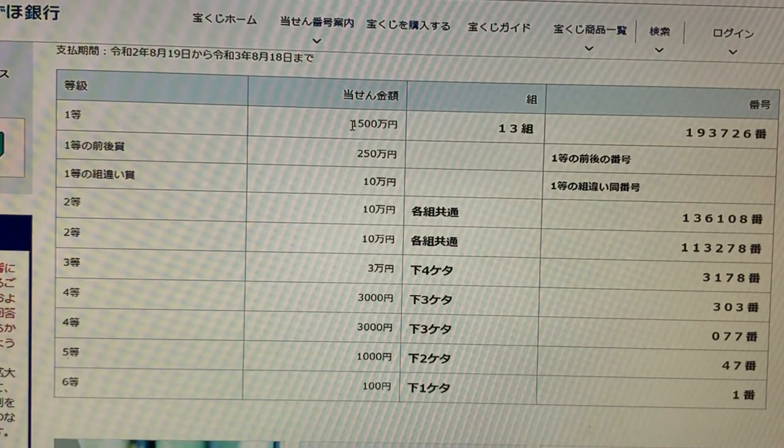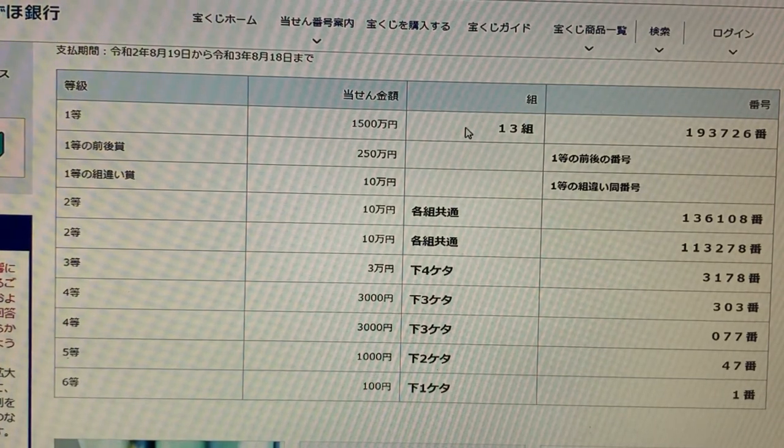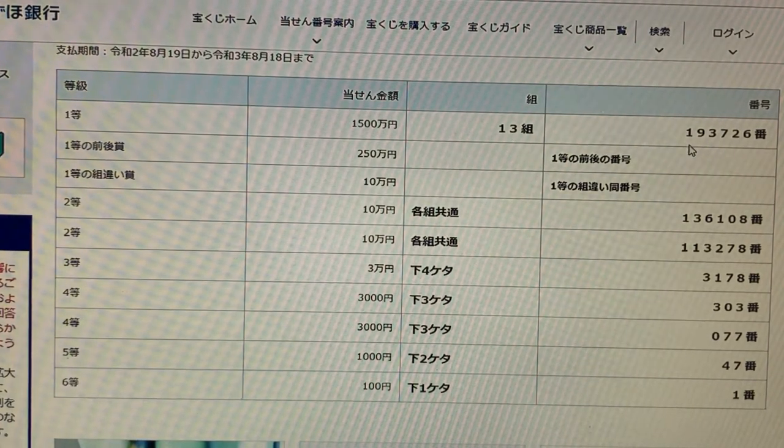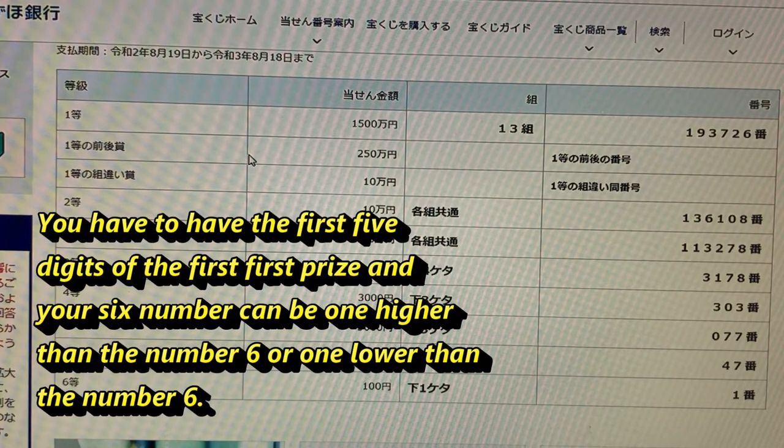Let's look at the first prize — itto — that is issen gohiakumanen. You have to have grouping 13 with numbers 1-9-3-7-2-6 to win the first prize. For the second first prize, this is nihaku gojumanen. You have to have the first five digits of the first prize — 1-9-3-7-2 — and your last number can be one higher or one lower than six.